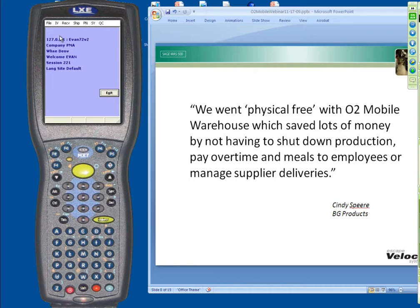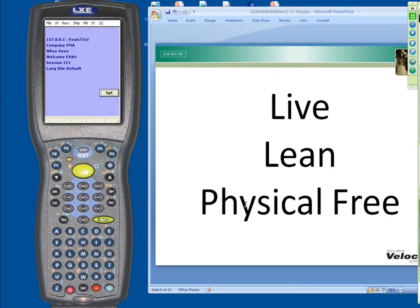The third method is we follow the MAS 500 physical count. As you're ramping up to get to where you're physical free, you can still do the MAS 500 physical count with the count cards and all those types of things. So in this webinar, we've talked about three main concepts: live data being presented in the scanner and pushed back into MAS 500; lean — cutting out all the unnecessary steps for your warehouse people to do tasks; and physical free — having your inventory correct at all times.